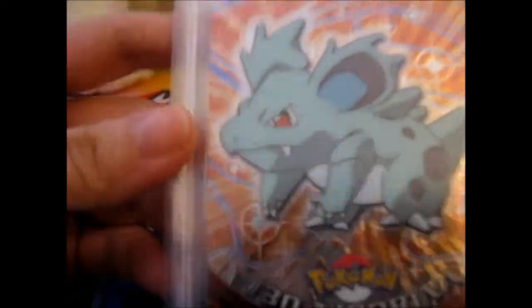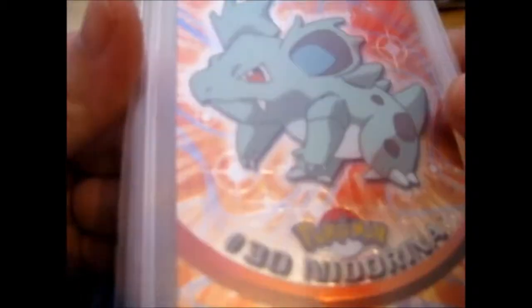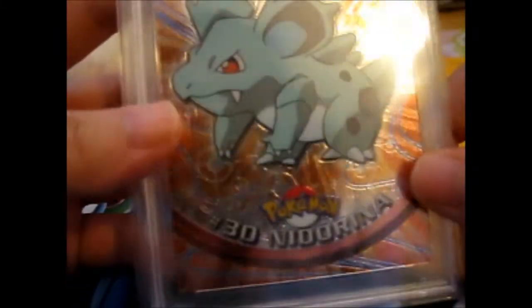My favorite Pokémons are Sylveon and Entei for Legendary. But anyway, I just like the texture and design on the card — that is very nice. It's nice that it's the old school one too.